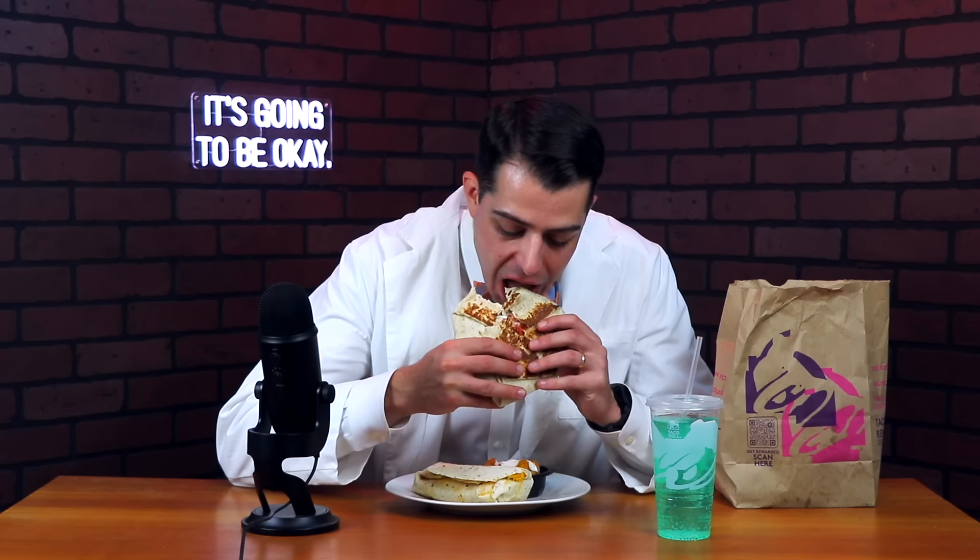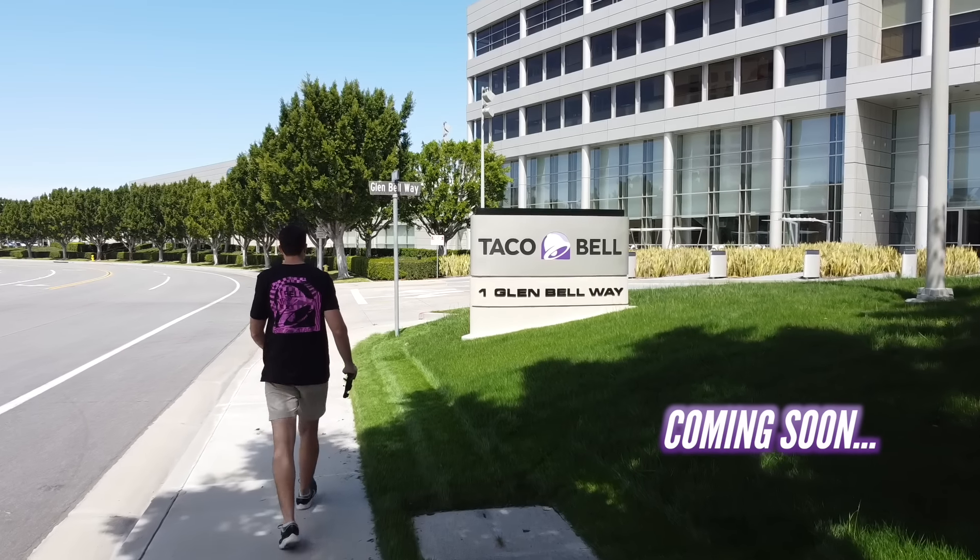Just so everybody knows, I filmed this over the course of about a week, so I did not eat all seven of these fast food combos all in one night. I know this just scratches the surface of all the value combo meals out there, so let me know in the comment section what I missed and what you think I should try next. And hey, before you go, just a little sneak preview — my next episode is going to be about my visit to the Taco Bell headquarters in California to go to their test kitchen and meet with the CEO. So if you don't want to miss out on that and other future episodes, make sure you subscribe. And most importantly, just remember that even when it doesn't feel like it, it's going to be okay. I'll see you soon.